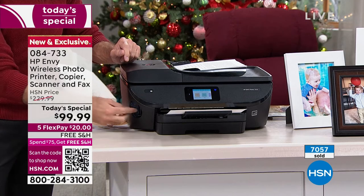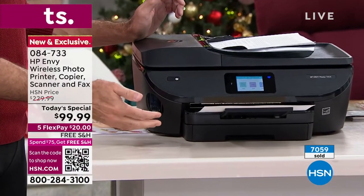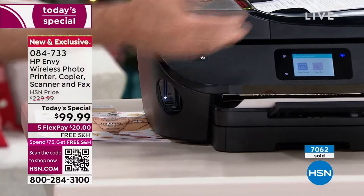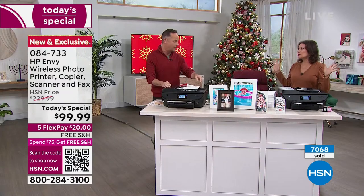Over here on the side, there's an area where you can pop in an SD card or a USB thumb drive. You can take your camera — we've been selling Minolta cameras today — you can take your information, pop it right in, walk up, print, copy, scan, and fax.